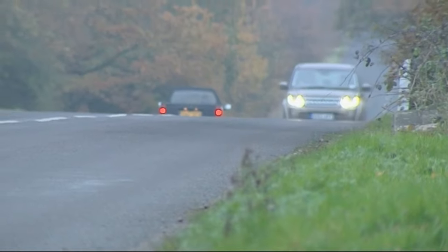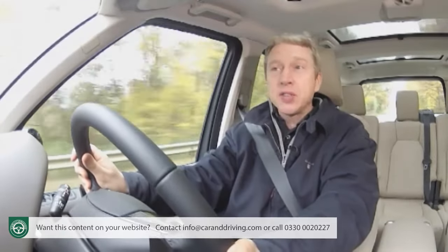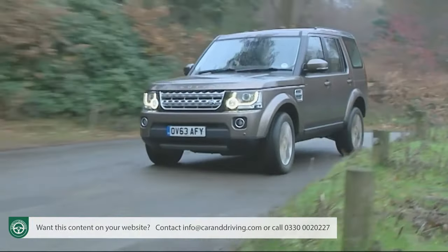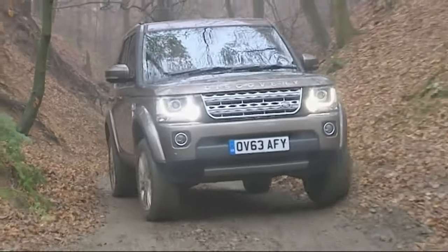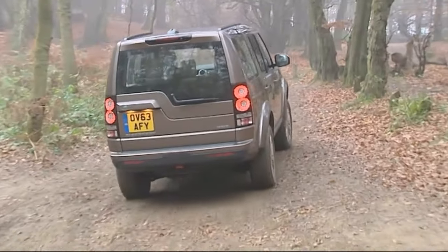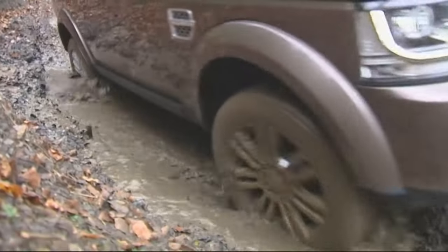Pulling power is sufficient for Land Rover to quote a mighty 3,500 kilogram braked towing limit, and 750 kilograms unbraked. The air-suspended ride is brilliant, the brakes are excellent, the steering accurate, and refinement is quite astonishingly good given the boxy shape. Thankfully Land Rover has refused to compromise on this car's legendary off-road ability — at least for the UK market. Here you get a proper heavy-duty 4x4 system able to direct fully 100% of torque to either axle, and if you find yourself somewhere really sticky it can be locked in an optimum 50/50 front-to-rear power split.